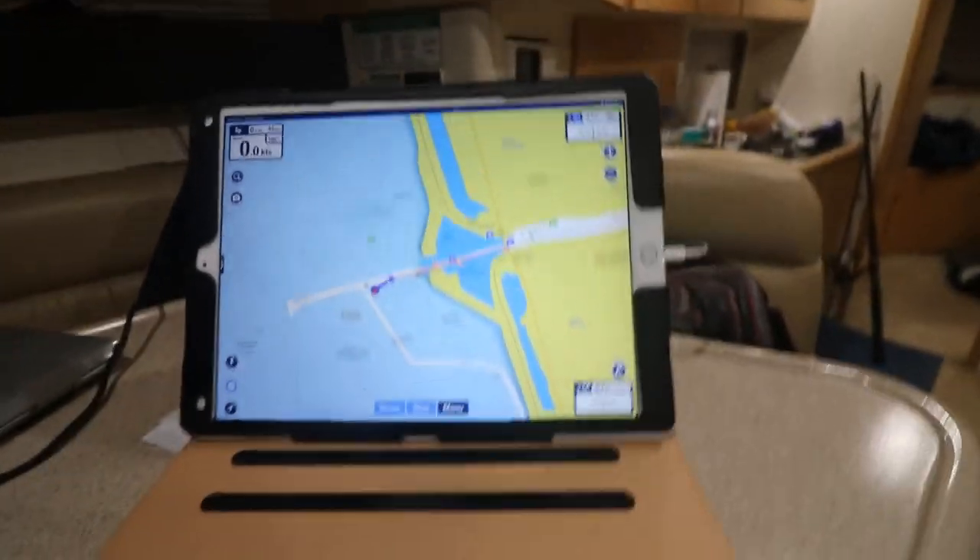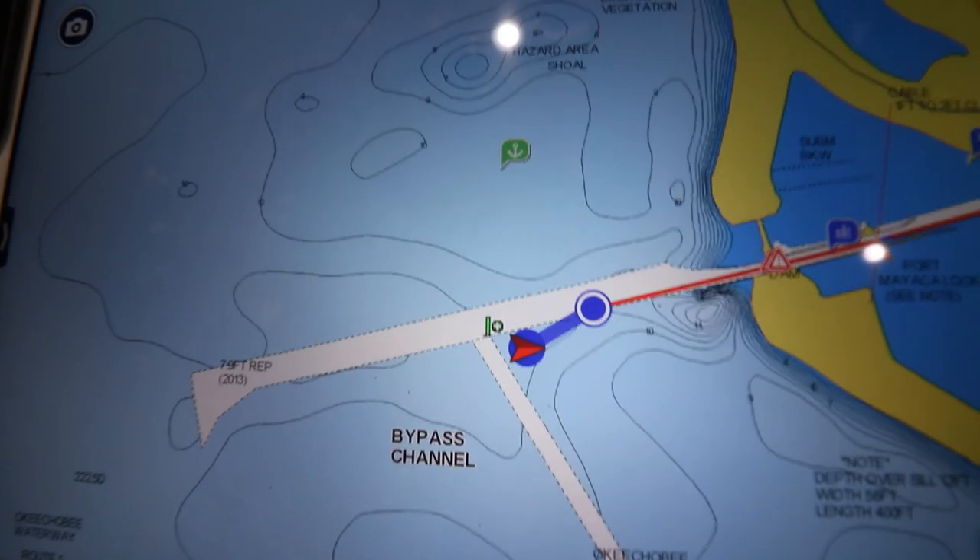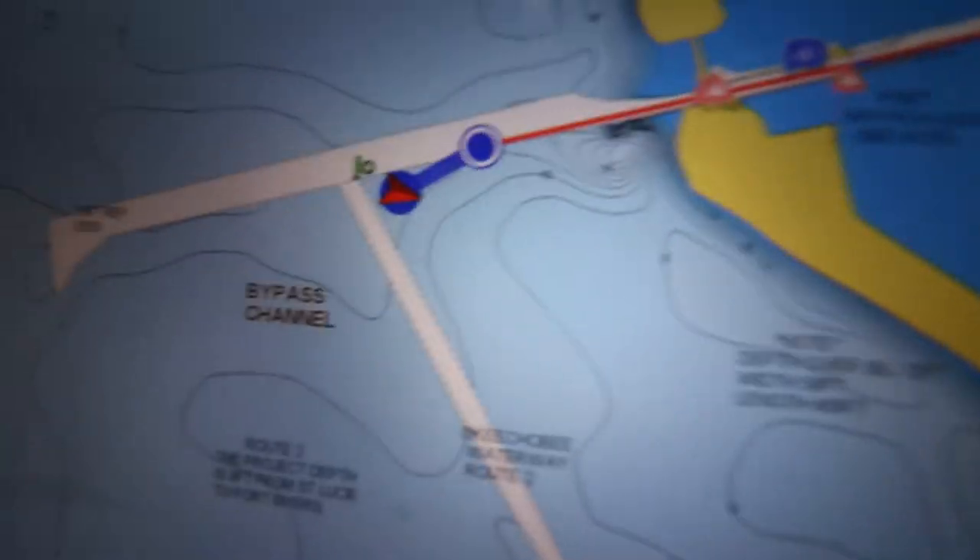End of day two. We are at Port Mayaca Lock and this is insane. We're bobbing and weaving right now because of small craft advisory right outside. We're anchored out right outside the lock, bobbing and weaving.